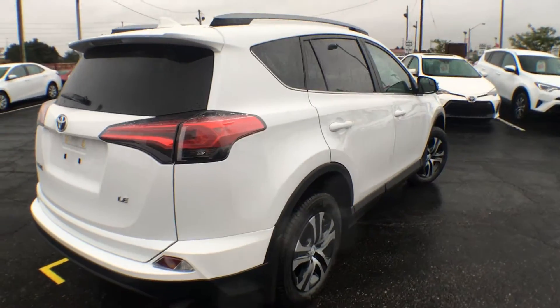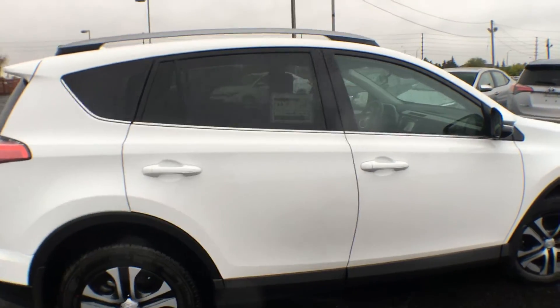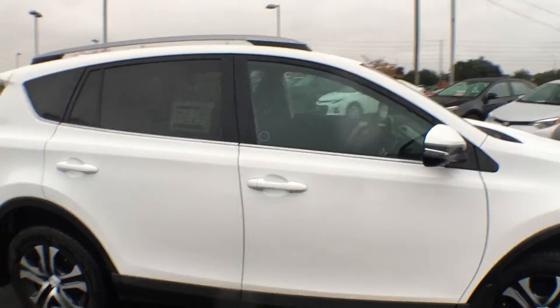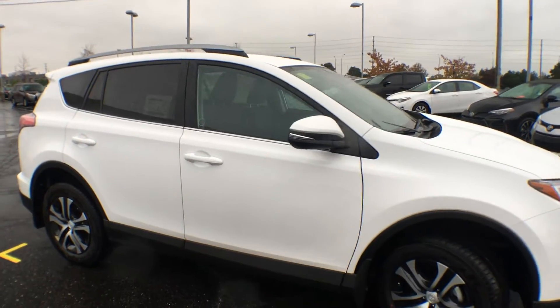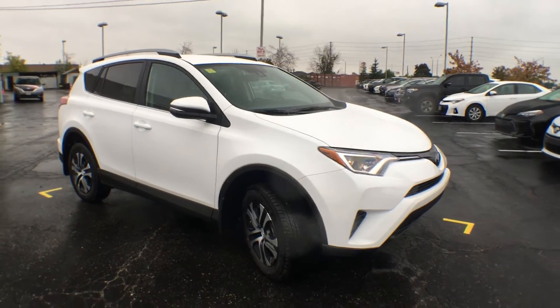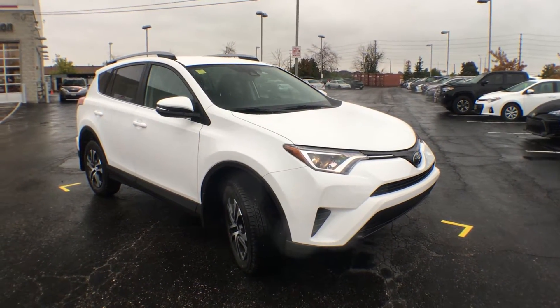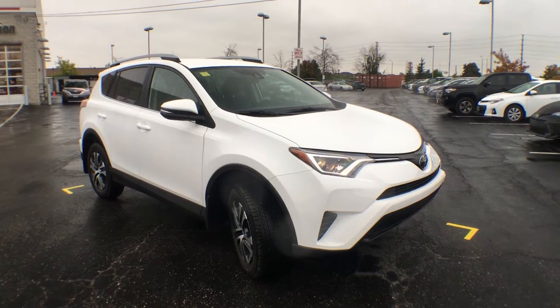The taillights do come up along the side of the vehicle. You have chrome underneath all of those windows, silver painted roof rails across the top, and lastly we have signals integrated on your mirrors. So there you have it — the exterior of the brand new 2017 Front Wheel Drive LE RAV4.